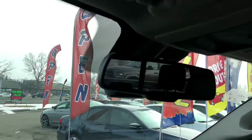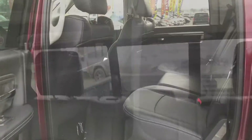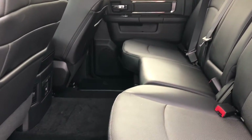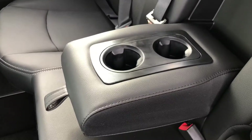On the passenger side we've got our above and below glove box. A nice feature we also have is a power sunroof. This is the crew cab so it offers a nice big back seat with lots of leg and knee space. You can pull this down and you have the center armrest as well as a couple of cup holders.